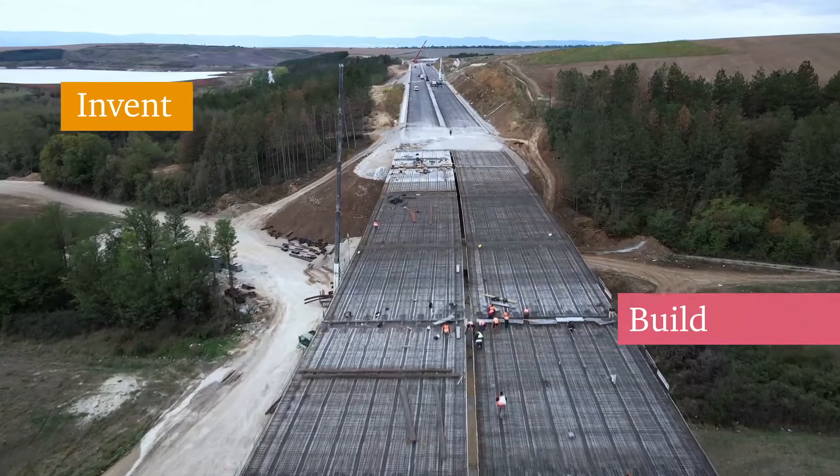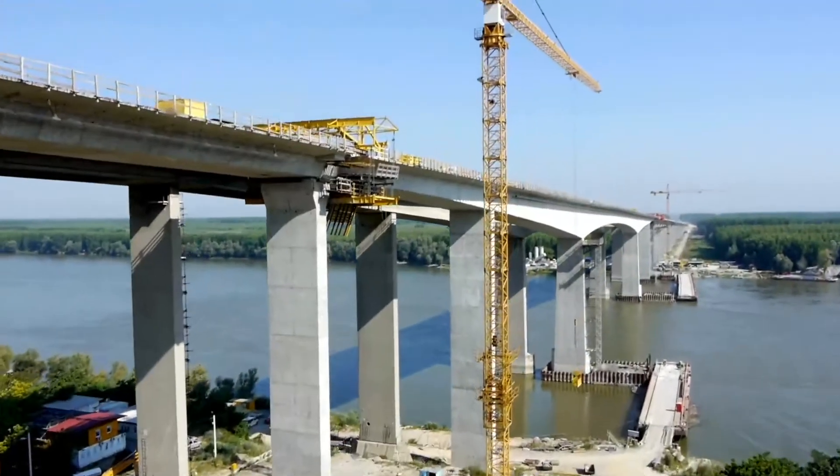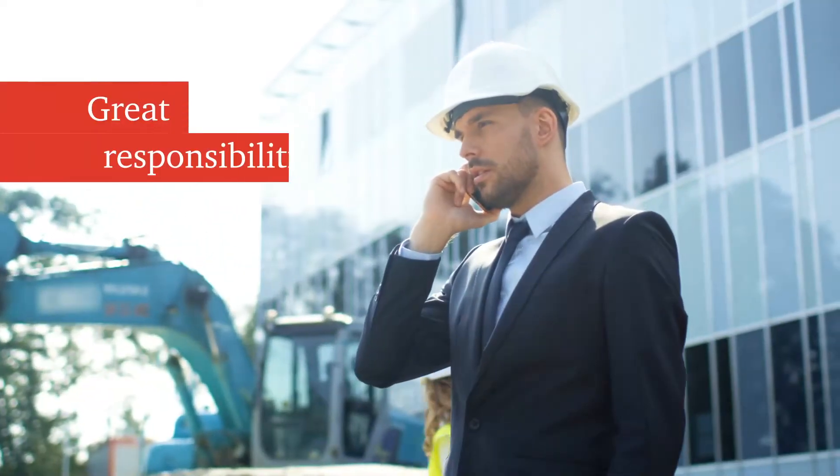You've always loved inventing, building, making things work. You turn this passion into a compelling, challenging profession which every day brings you great new responsibilities.